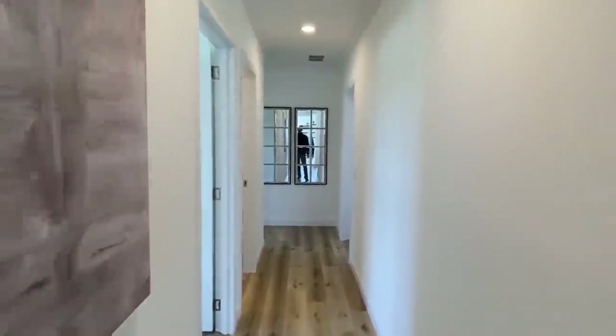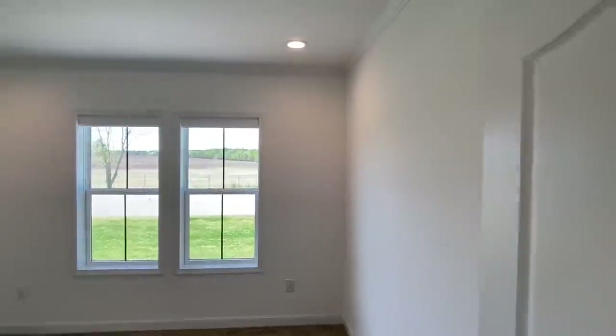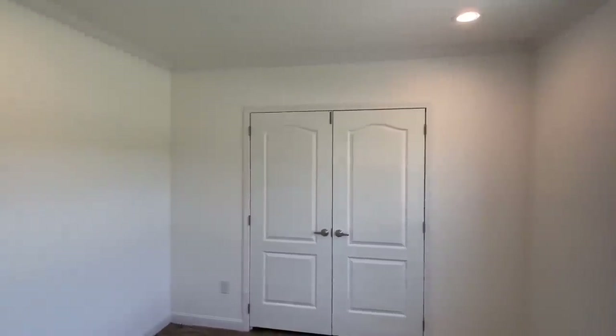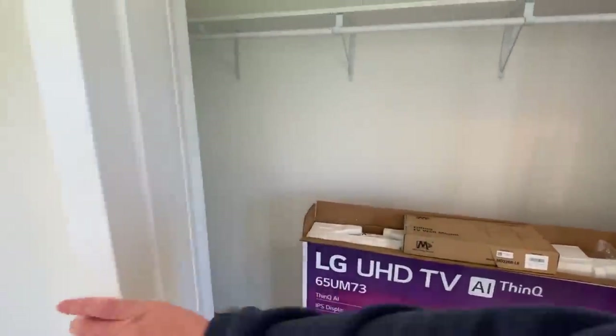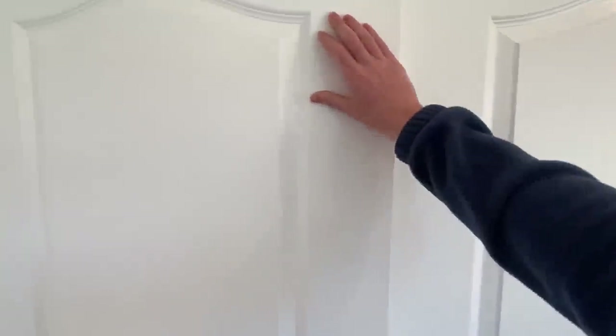This hall is really wide - it really opens up. We've got all the bedrooms down here. We've got our first bedroom right here to the left. That reminds me of a new segment I'm starting called 'Name That Song' - to the left, to the left, everything you own in a box to the left. That's right folks, it's called Name That Song.